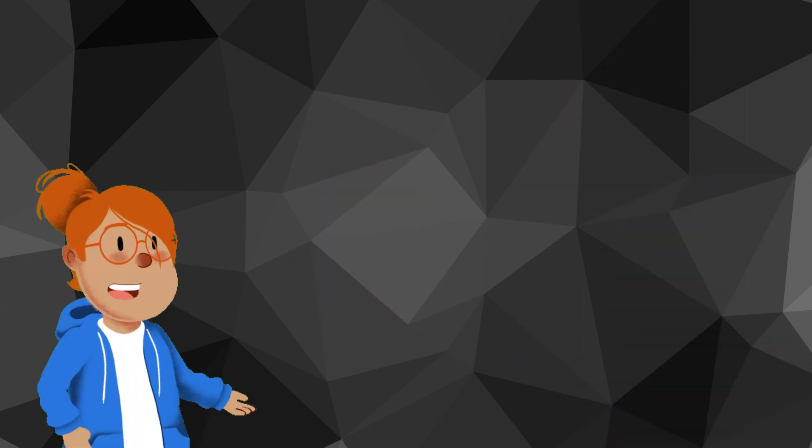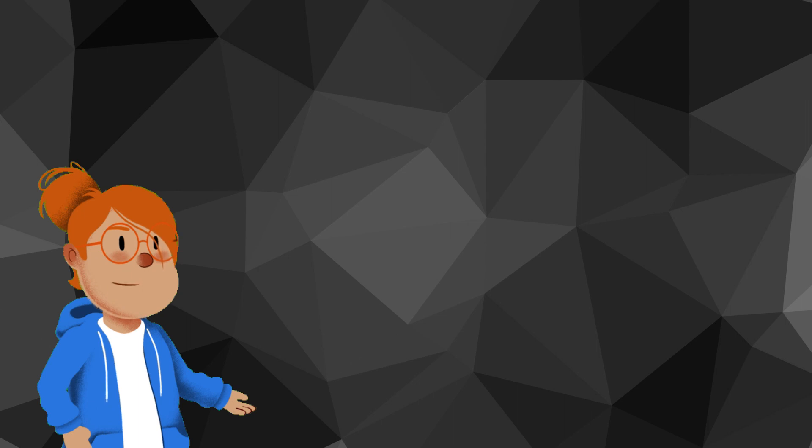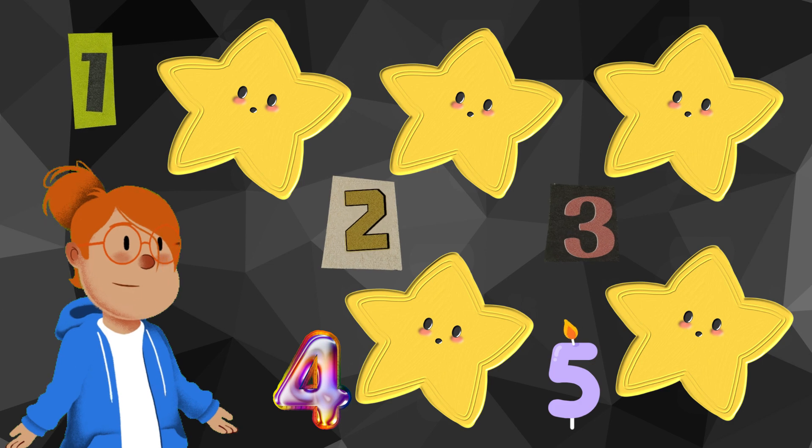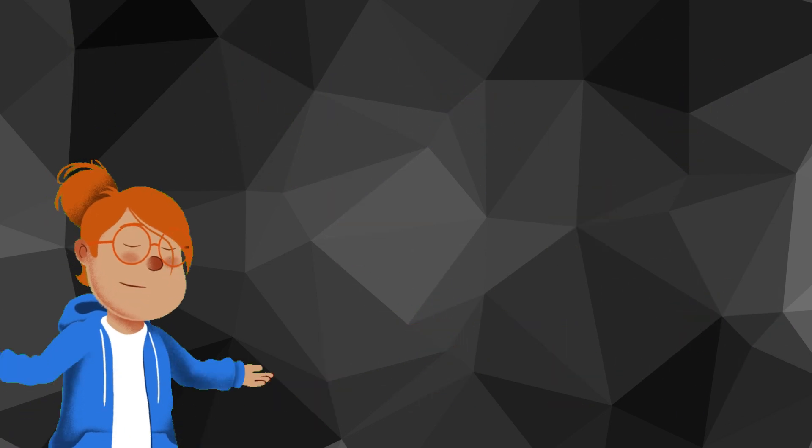Let's count some objects together. Here are some stars. One, two, three, four, five. There are five stars. See how cardinal numbers work? Great job!